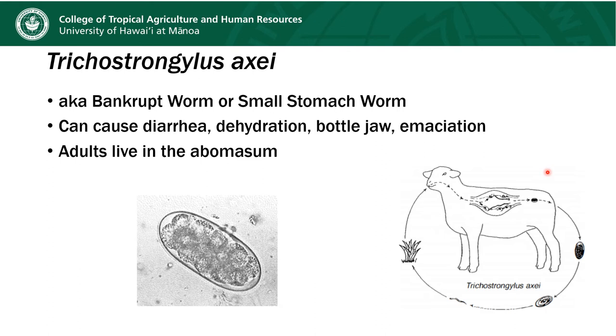The next parasite is Trichostrongylus axei, also referred to as the bankrupt worm or the small stomach worm. This worm is physically shorter than the other two we talked about. After it's passed in the feces, it forms little balls of dividing cells that eventually develop into a larva which crawls up the grass to be eaten by another animal, completing the life cycle. This worm can cause diarrhea, dehydration, bottle jaw, and emaciation.